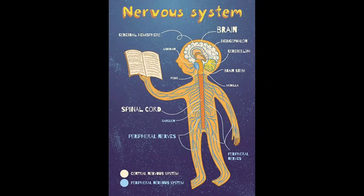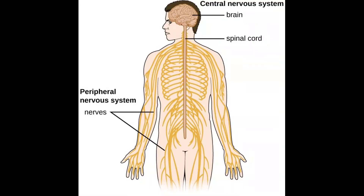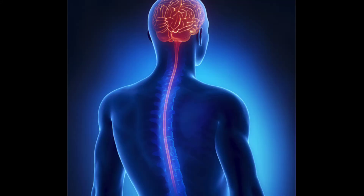the nervous system is divided into two: first, the central nervous system, that is CNS, and the second one is the peripheral nervous system, that is PNS. We'll first talk about CNS, then we'll discuss about the PNS. Talking about CNS, there are two parts of the central nervous system.